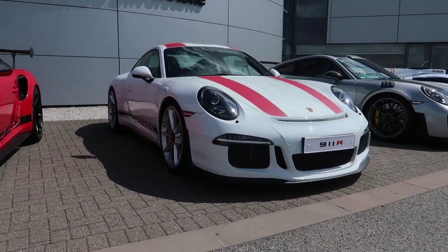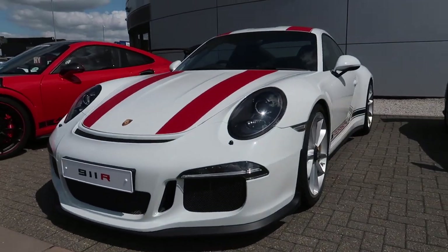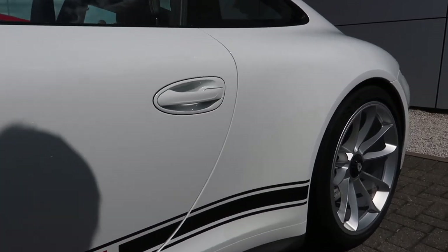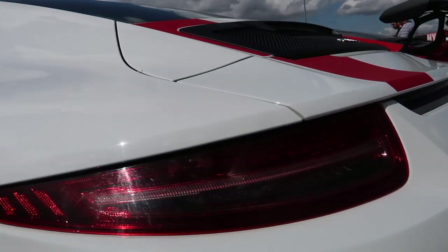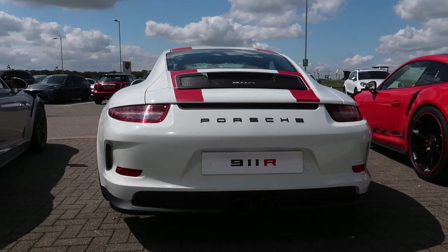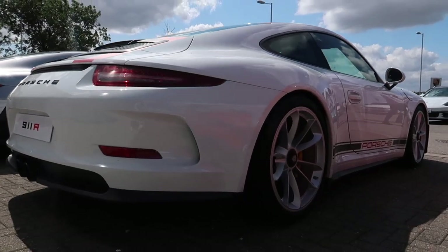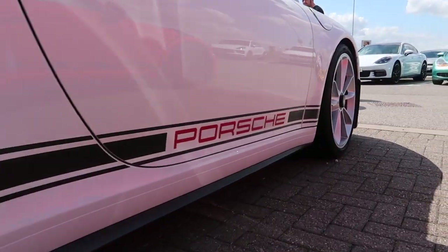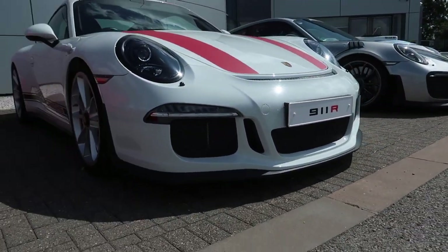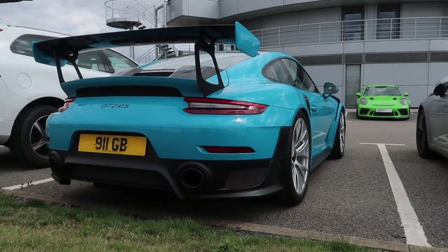Either way, they are both very special cars and I wouldn't say no to either. Let's talk about the elephant in the room — the 911 R sits in between both of them. It's one for the collectors; prices come at a premium at around £350,000. It runs a 4-litre flat-six producing 500 PS and comes with a six-speed manual. Some things you might not know: the front bumper is directly off the GT3 but has a smaller lip to compensate for the lack of a rear wing. The front wings are carbon fibre, the sat-nav is removed, and the front bumper gets a sticker badge instead of the metal crest.